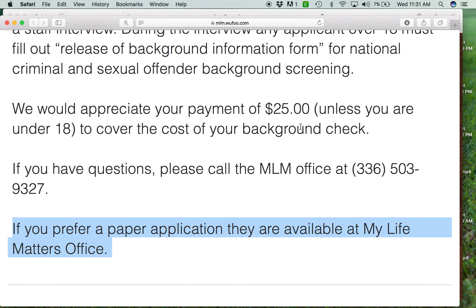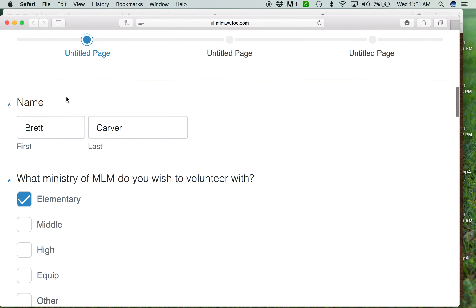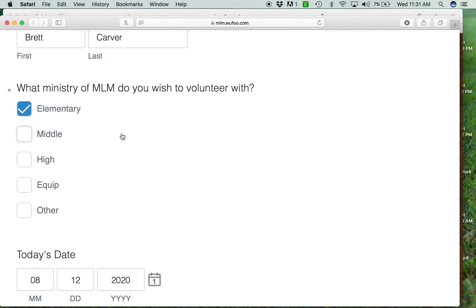Our oldest volunteer right now is 87, and computers are not a big deal in their life, so we are more than happy to work with them. They start filling out the volunteer application — their name, who they want to work with. When somebody fills this out and submits it, Mandy gets an email, and that email will tell Mandy who to contact.